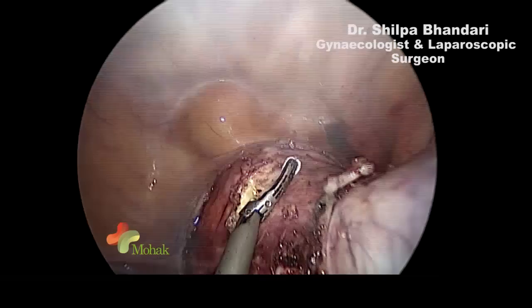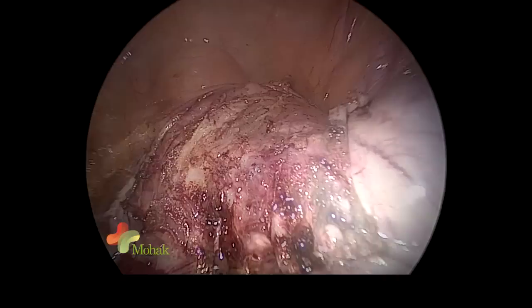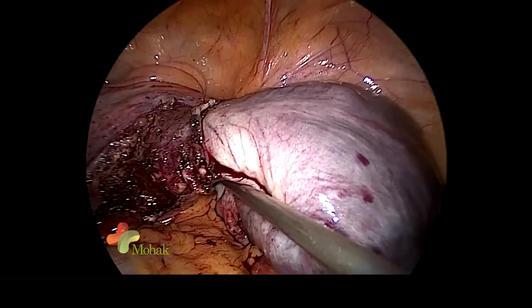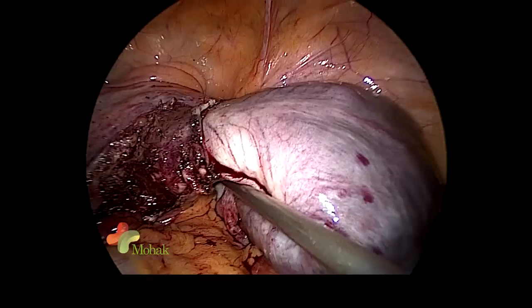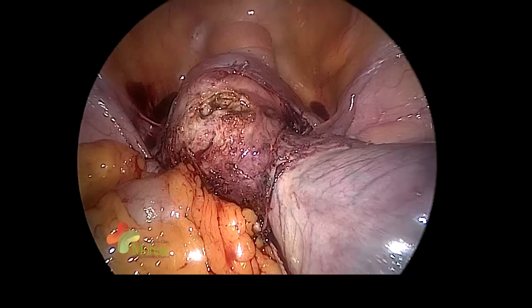I am cutting the vagina with the harmonic. The vagina should be cut with the harmonic or monopolar cautery, whichever is suitable, but sometimes with monopolar there can be some bleeding, so to avoid that we use the harmonic. Here I am dividing the upper layer with the monopolar so we can then insert the harmonic inside and cut it more easily.